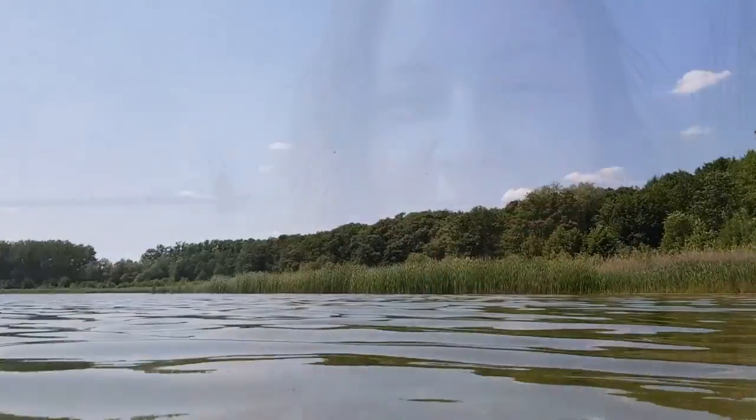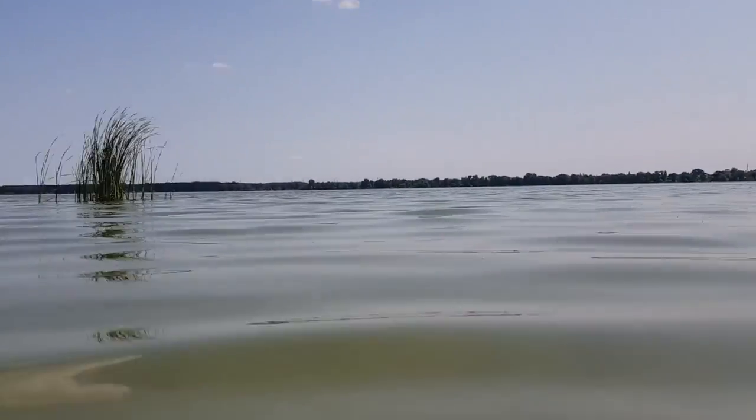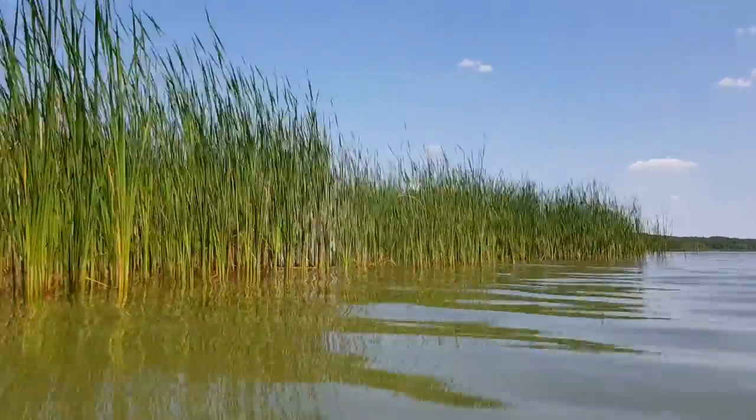Natürlich gibt es hier Algen und kleine Fischlein, die einen kitzeln, aber es ist total schön ruhig hier und das Wasser ist wirklich, für ein Naturgewässer, unheimlich schön. In meinem letzten Video über den Arendsee habe ich euch den Radrundweg oder den Fußrundweg um den See vorgestellt, mit etwa knapp 10 Kilometern. Heute geht es wirklich um das kühle Nass.